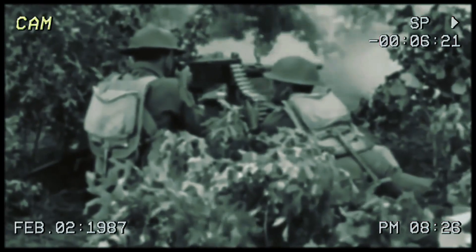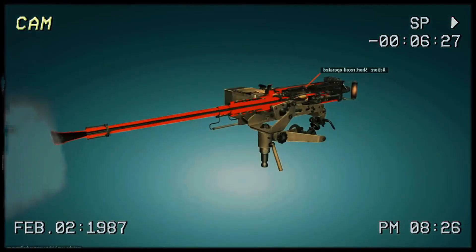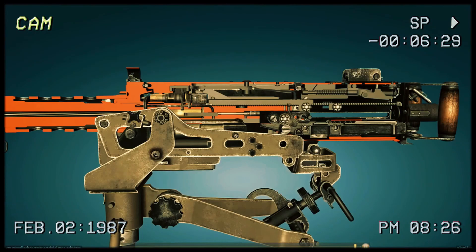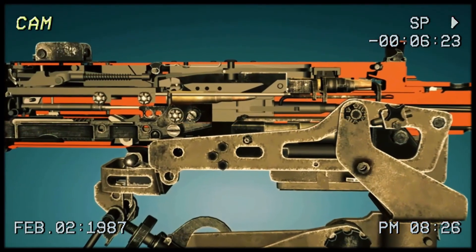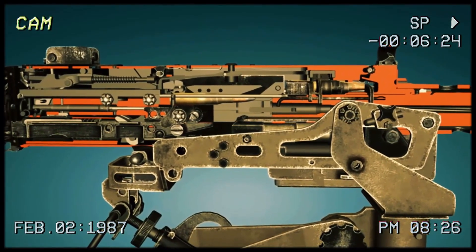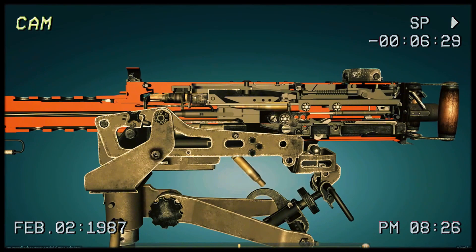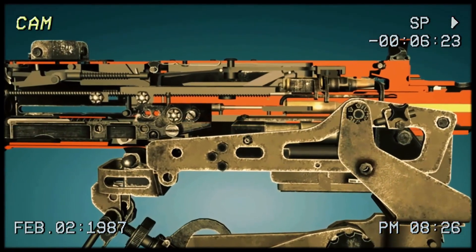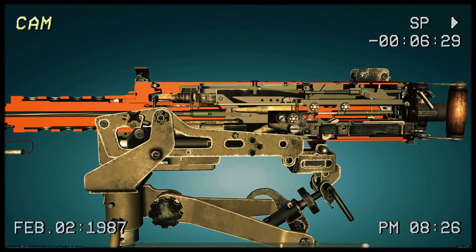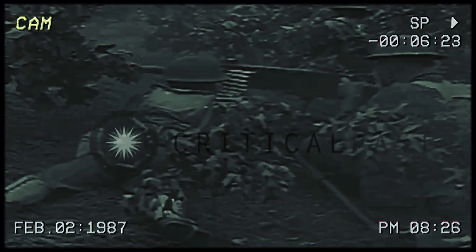Here's how the M2 works: it operates on the short recoil principle. The barrel and bolt start out locked together — after firing, they move backward as one unit, keeping the cartridge case supported while chamber pressure is still high so it won't rupture during extraction. After traveling backwards about 10 millimeters, the barrel stops and the bolt keeps moving backward on its own. It extracts and ejects the spent case, compresses the recoil spring, which then shoves the bolt forward again to grab a new round from the disintegrating belt, chamber it, and fire again — repeating for as long as you hold down the trigger.